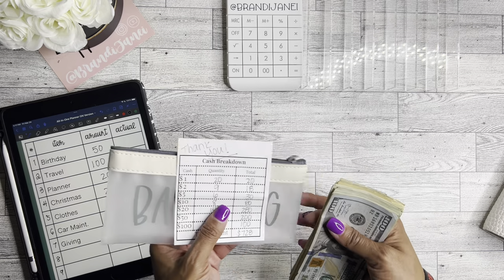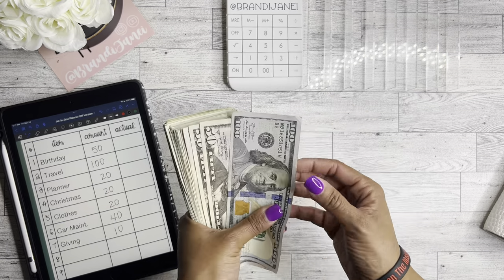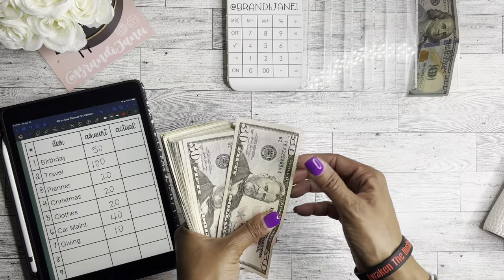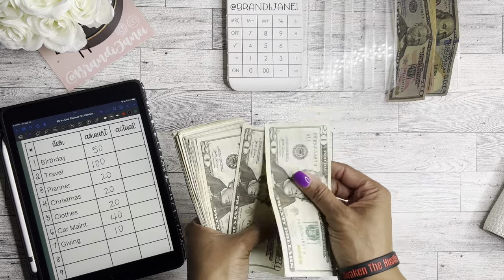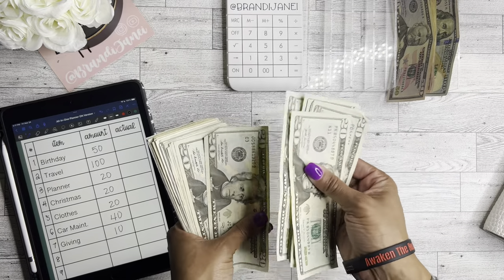All right, let's count it out — 150, 250, 300...